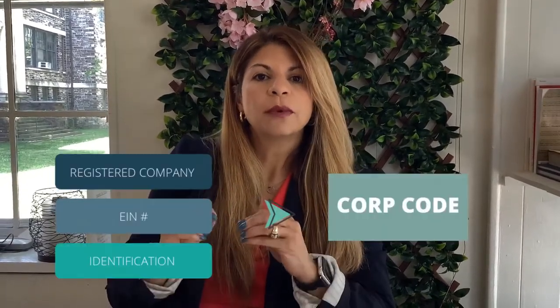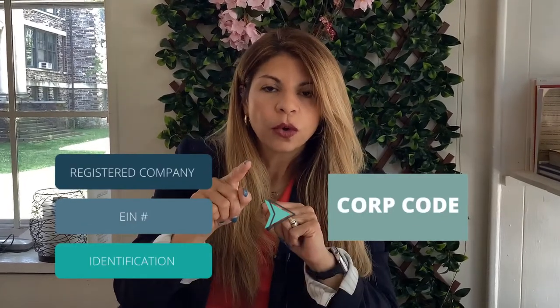The first thing you will need to be able to register a vehicle is to have a company already registered with a tax ID number. So that certificate of formation that you get from the state is a form acknowledging that you have chosen a company and legitimized it by registering it, and then you get your EIN number. Those two things plus your ID are what you will need to apply for what's called a corp code.